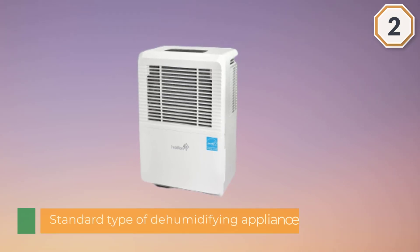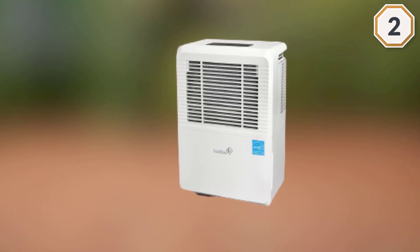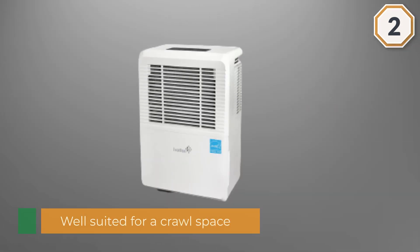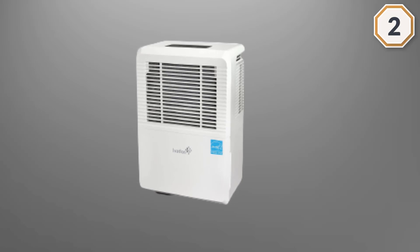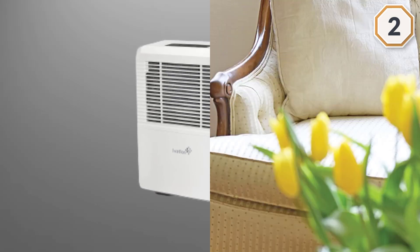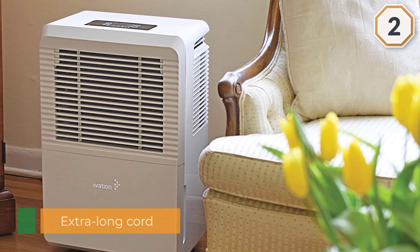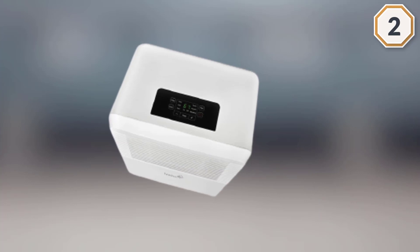This model is a more standard type of dehumidifying appliance, one that would fit well inside the home as well, not just in the area underneath your house. Its specifications make it well suited for a crawlspace too. It is powerful enough to take care of all the mold, mildew, dust, allergens, and odors in any area up to 4500 square feet. It has a programmable humidistat, a hose connector, an auto shutoff and auto restart function, as well as a bright and easy-to-use LED display.